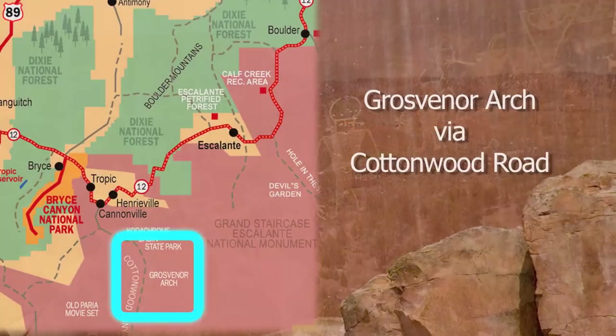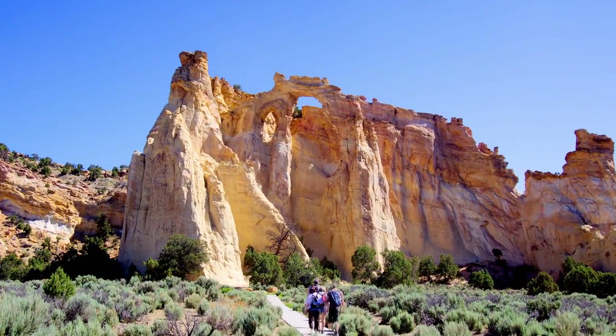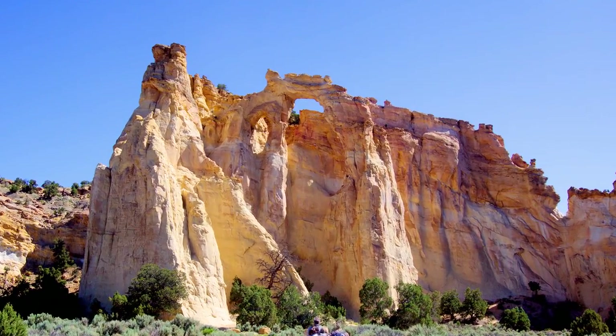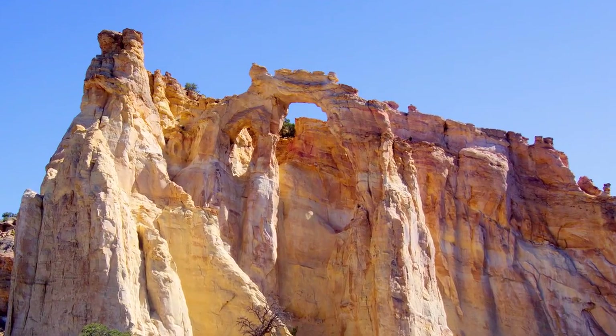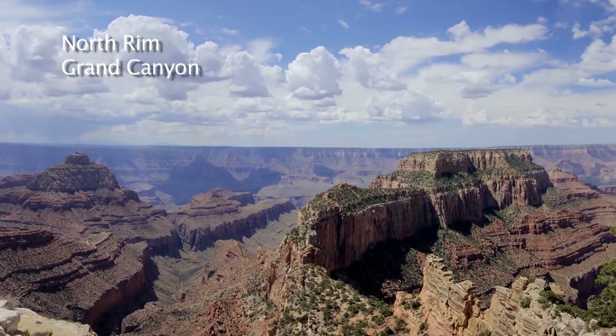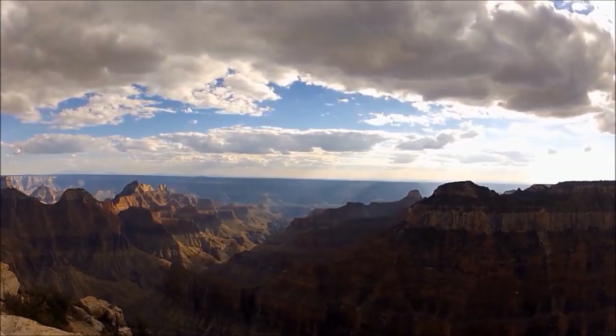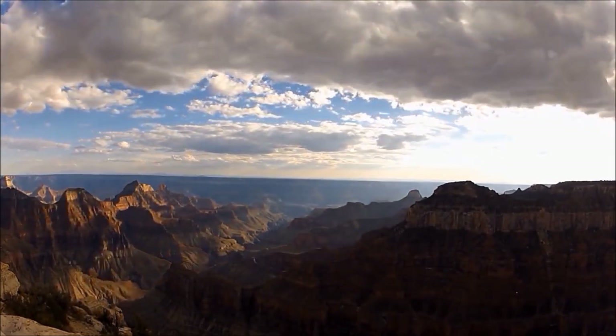A less direct route to Page takes you down an old gravel road called the Cottonwood Road. It leads to the amazing 150-foot-tall Grosvenor Arch, the largest of which has a nearly 100-foot span. Yet another travel option will take you to the north rim of the Grand Canyon, but due to snow-covered roads, access is often limited to the summer months.